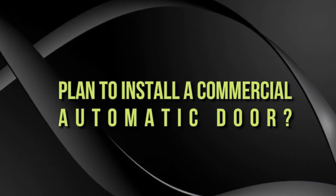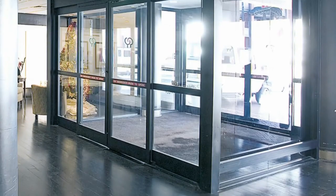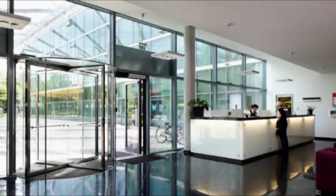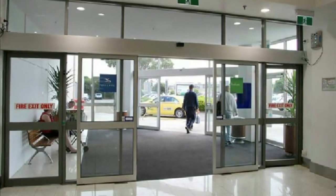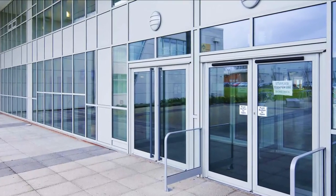If you plan to install a commercial automatic door, you could choose sliding doors, swing doors, revolving doors, or folding doors. Installing an automatic door can improve your commercial space by adding accessibility and convenience.